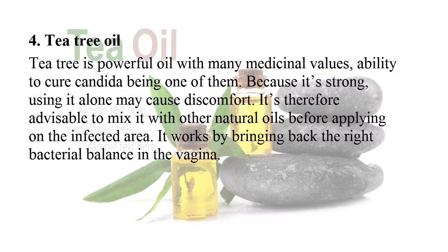Number four: tea tree oil. Tea tree is a powerful oil with many medicinal values, and the ability to cure candida is one of them. Because it's strong, using it alone may cause discomfort. It's therefore advisable to mix it with other natural oils before applying on the infected area. It works by bringing back the right bacterial balance in the vagina.